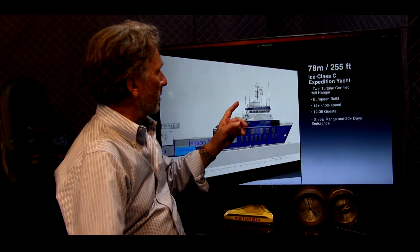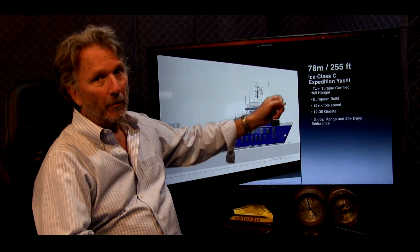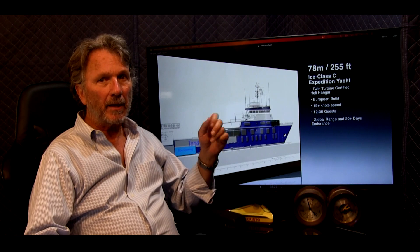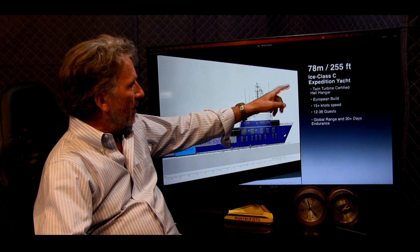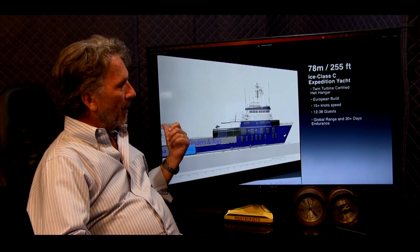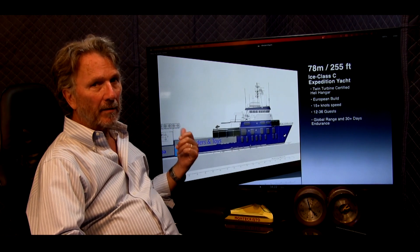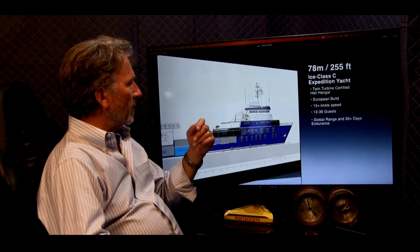Looking at these specs more closely, we wanted real ice class. Ice class C means you can go through a meter of ice. A lot of expedition yachts are really only qualified to go through what I call cocktail ice — chipped ice. Twin turbine, a large helicopter can go on this heli deck and also into the hangar, and it's certified, meaning you can refuel and it's got all the firefighting requirements that you're going to need for class and insurance.